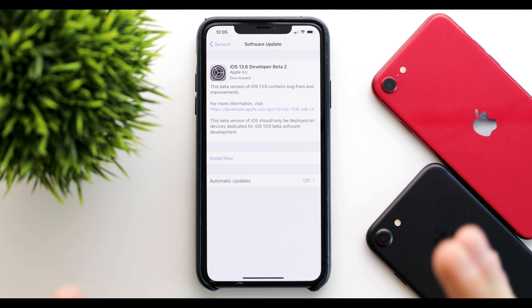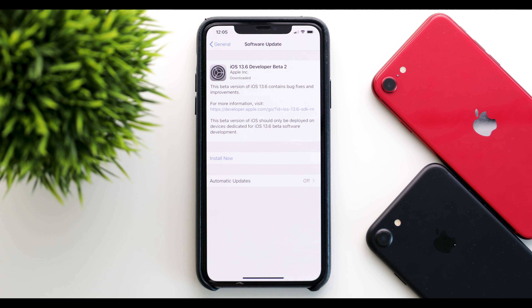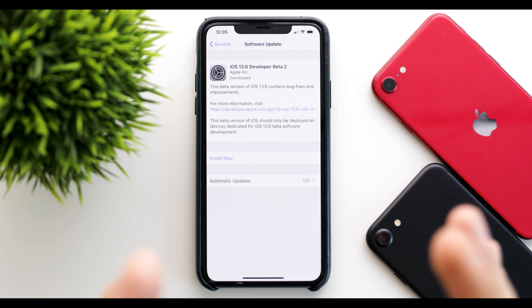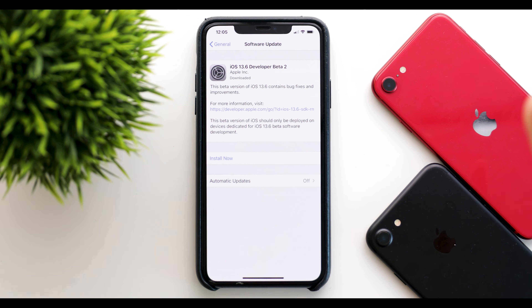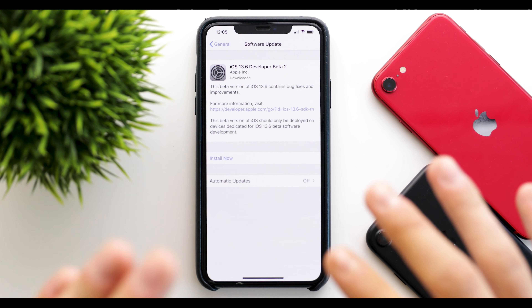Why did Apple make this iOS 13.6? If you remember, Beta 1 was iOS 13.5.5. We had the same thing that happened with iOS 13.4.5, where after two betas it went to 13.5. The main reason for the change in the number is because of the new health features that we're going to get into shortly.